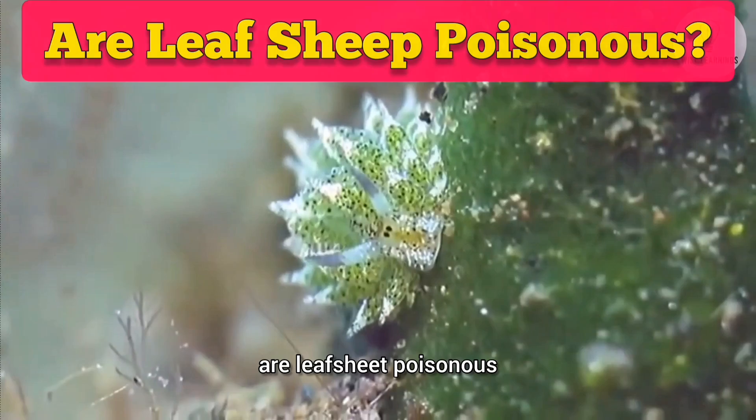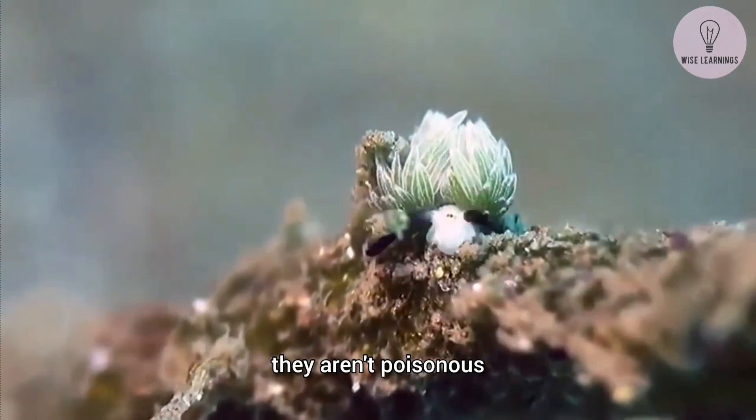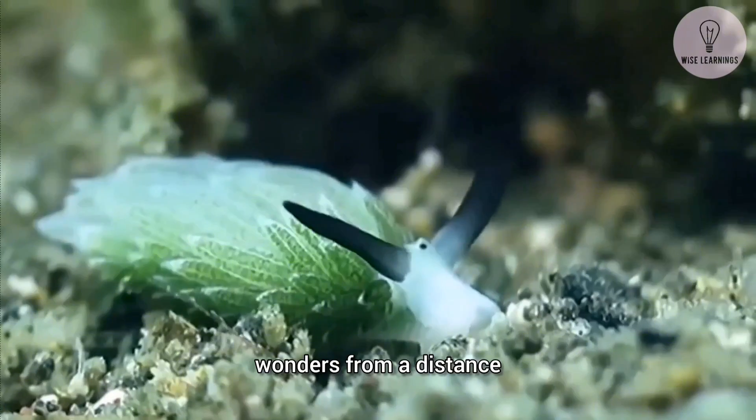Now, you might be wondering: are leaf sheep poisonous? Good news — as far as we know, they aren't poisonous. They don't have stinging cells or venomous structures, but it's always best to admire these little wonders from a distance.